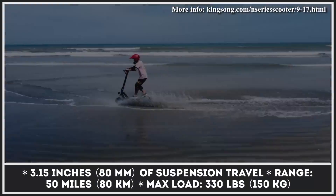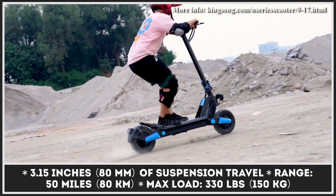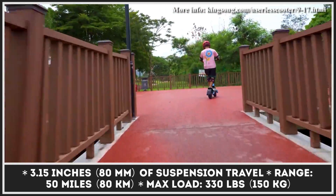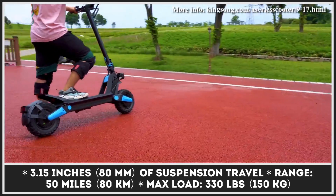The N11 Cheetah relies on a 60-volt, 20.3-amp-hour battery pack that can provide up to 50 miles of riding. This battery pack is equipped with a dual-charge port system. When used, it can slash the standard charging time of 10 hours down to just 2.5 hours.